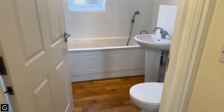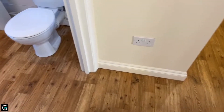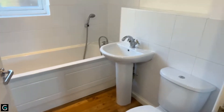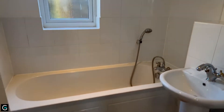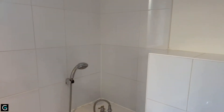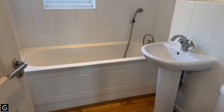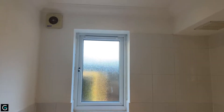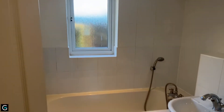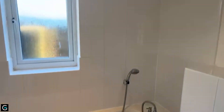The bathroom here is 7 foot 9 by 6 foot 2. The flooring carries over from the hallway, which is a really cool look. It's a nice sparkling white bathroom with big square white tiles. You've got a bath and a shower head, though it may not be tall enough for a full standing shower — however, you do have that shower head. A really lovely, modern-looking, bright and sparkly bathroom with a window and vents in the corner.